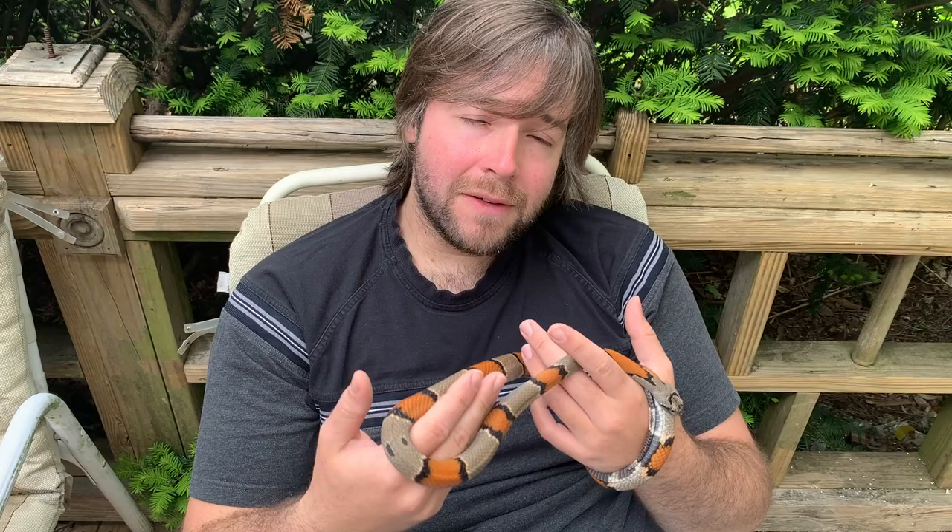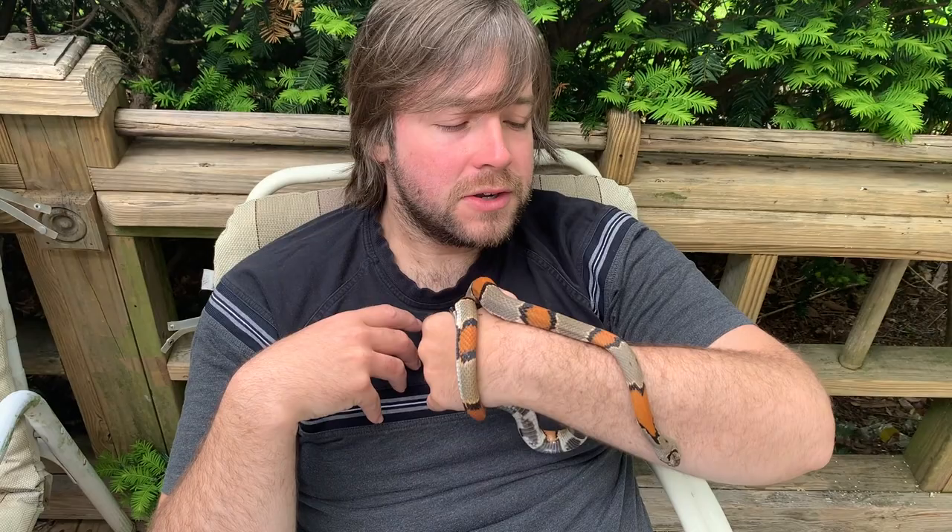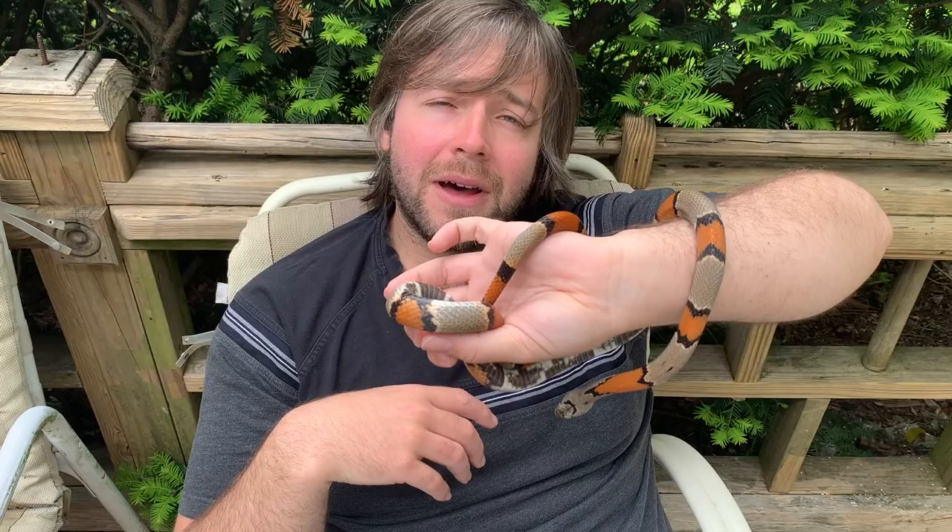There are not nearly as many vertebrate species as there are invertebrate species, but the vertebrates that we do know of are pretty memorable and recognizable. I wanted to start with one of my favorite groups of vertebrates in this series: the reptiles and amphibians. So what exactly do we mean when we talk about reptiles and amphibians? Let's start by talking about the amphibians, and before we meet some of them, let's look at the vertebrate tree of life.